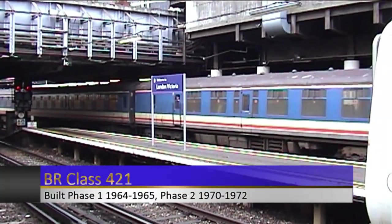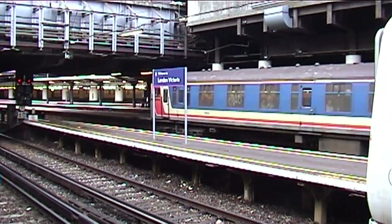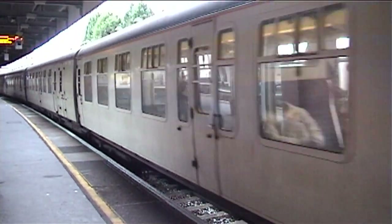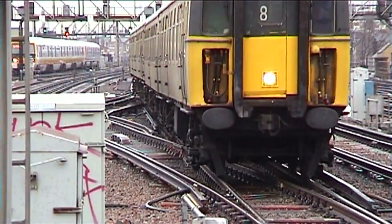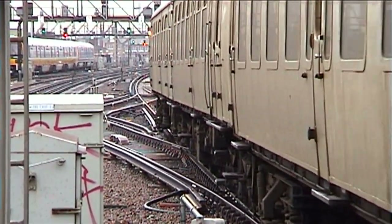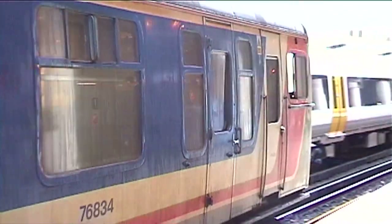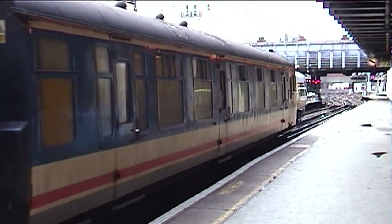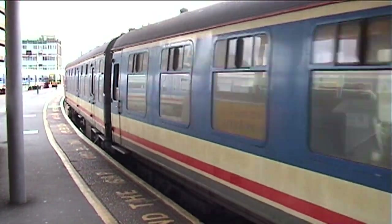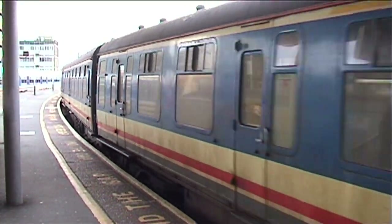Southeastern inherited three Phase 1 4SIGs, built between 1964 and 1965, and 22 Phase 2 units, built between 1970 and 1972. The three Phase 1 units only ever received an undercoat of white, without the Connex branding, and although this was only supposed to be a short-term solution, they remained in this white livery until they were withdrawn. Out of the 22 Phase 2 units, only one was repainted into Connex yellow and white; the rest retained their Network South East livery. Like the 4SEPs before them, the Class 375s began replacing them from 2003, with Unit 1843 being the final one to go in November 2004. None of the Southeastern 4SIGs survived into preservation.